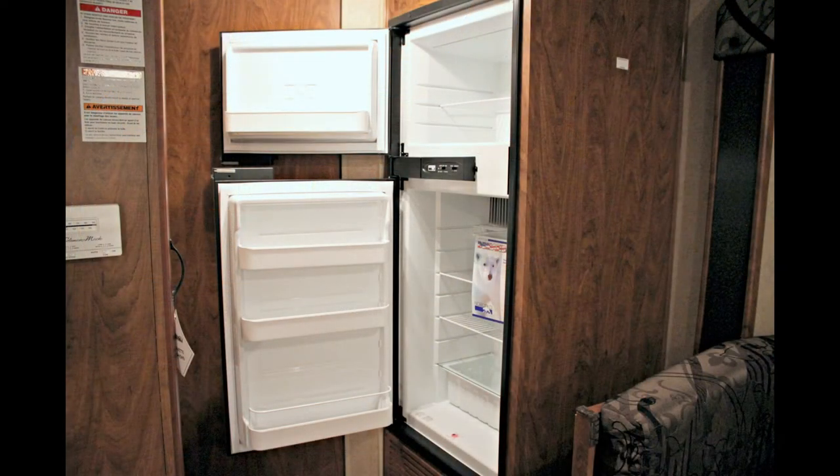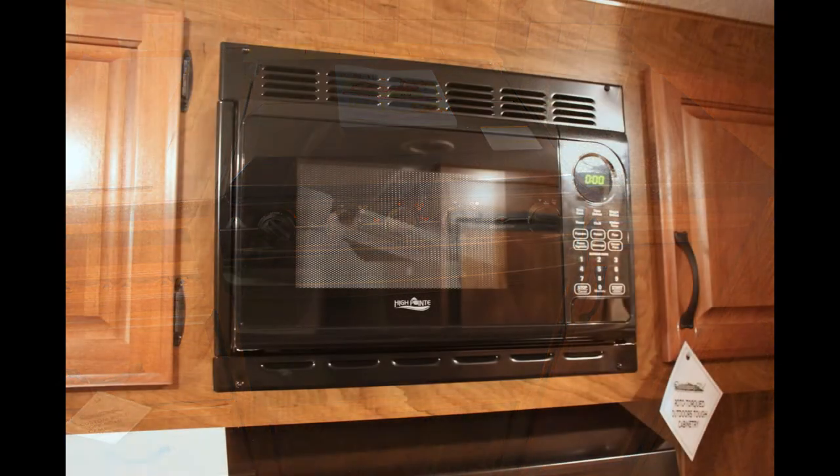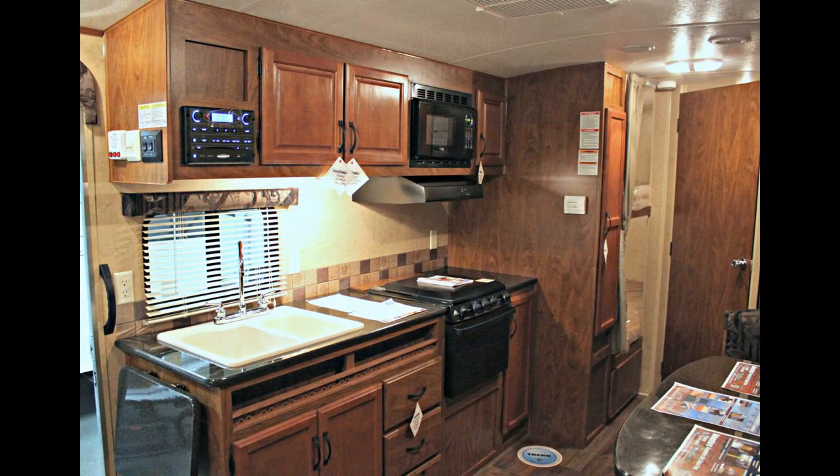In the kitchen, a large fridge freezer and pantry, a three burner cooktop stove, oven, double sink, microwave, and granite designed countertops, with an extra hideaway countertop to use and discard as needed.